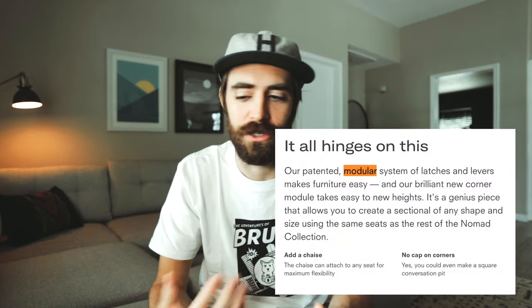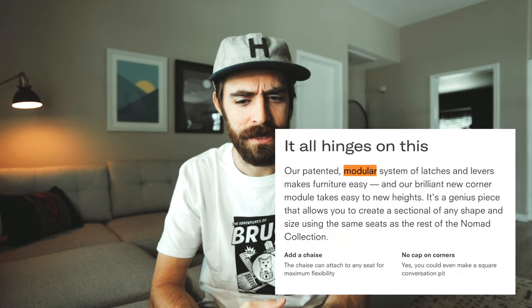Assembly is a big thing because Burrow is a modular couch — you can move the pieces around however you want. This is not sponsored at all by Burrow, but Burrow, if you're watching this, hit me up — I'll take another couch. I did about 99% of the work, my wife did about 7%, and the dog did negative 6%.